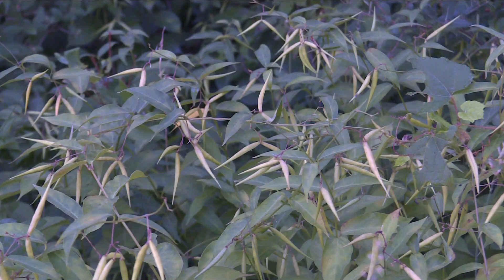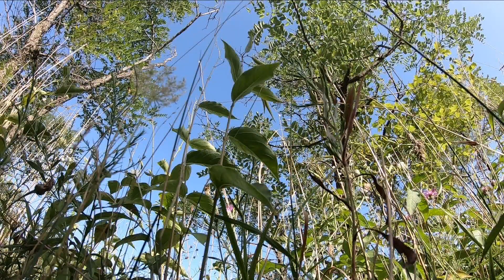Stop buying things from nurseries and other countries that don't belong here, because this is a perfect example of how things escape and destroy our environment. Taking you to the outdoors, I'm Terry Belke.